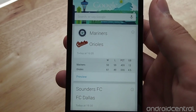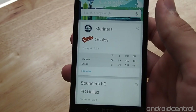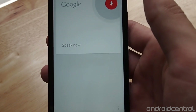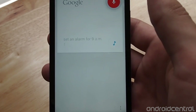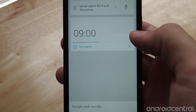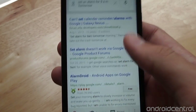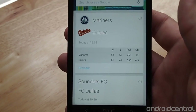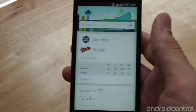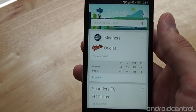The last one we wanted to talk about is alarms. You can set an alarm at any time by just saying 'set an alarm for 9 a.m. tomorrow,' and it'll set in your regular alarm clock app. You can manage repeating and all that from there, but for the basic ones it's really useful — very similar to reminders.